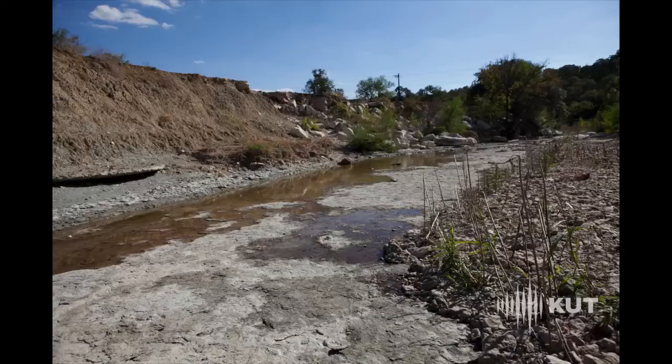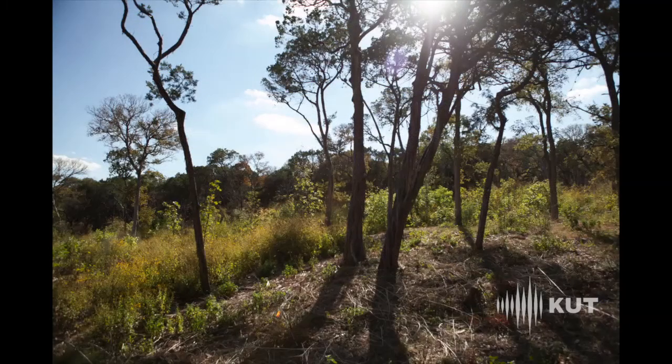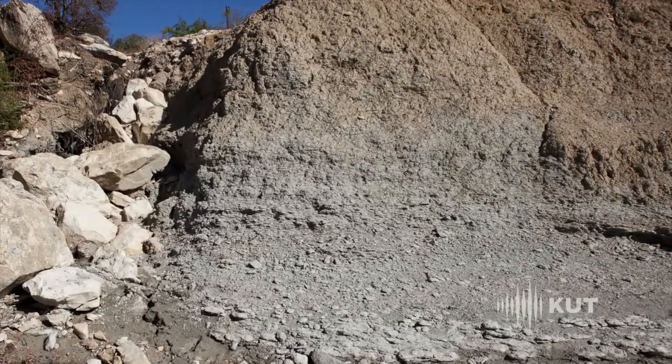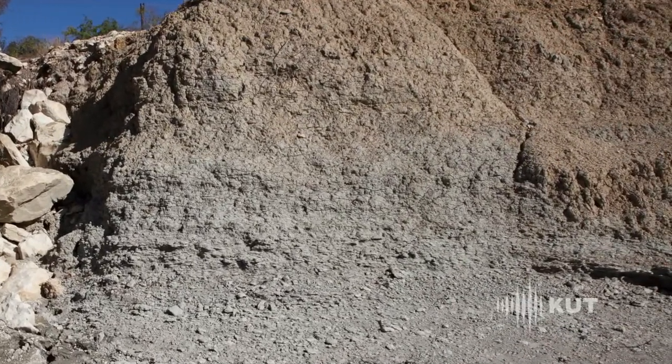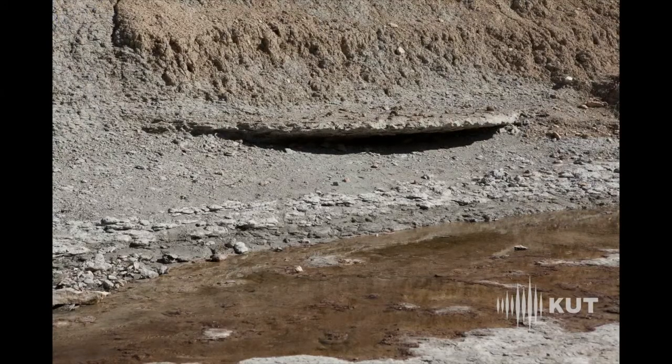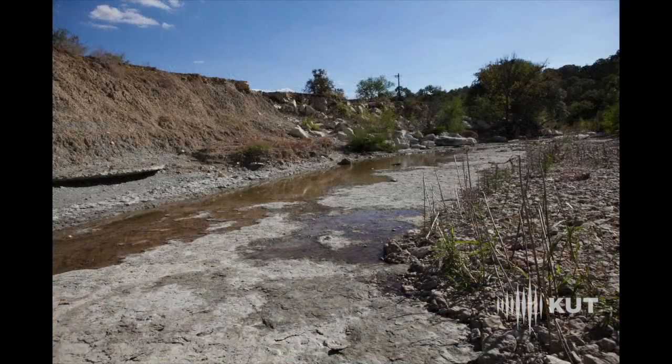We're in pretty much the middle of Pease Park. The area behind us is known as Custer's Grove. The gray layer here is what's called the Del Rio clay — it's a grayer material — and the tannish stuff above it is actually fill material that was pushed closer to the creek when Lamar was built. So we've got a combination of natural geology and human-imported geology.